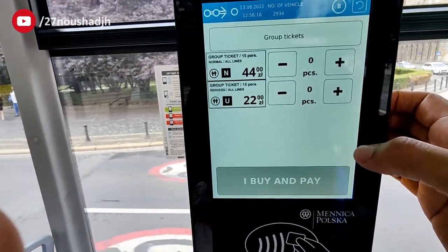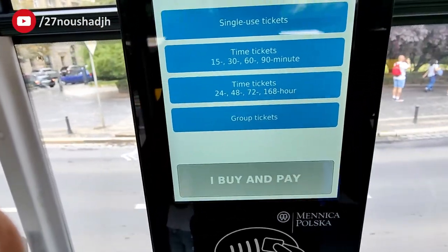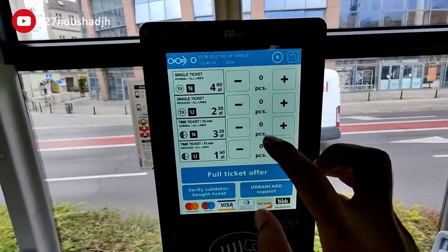In the group ticketing section, 4.40 złoty is a normal ticket and 2.20 złoty for senior citizens or students. Next, I'll buy a 15-minute ticket for myself.